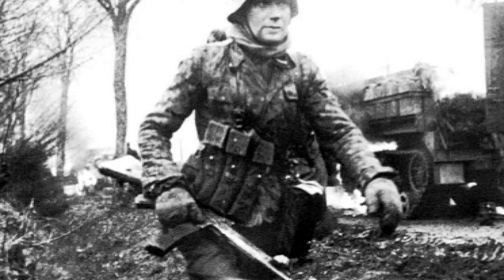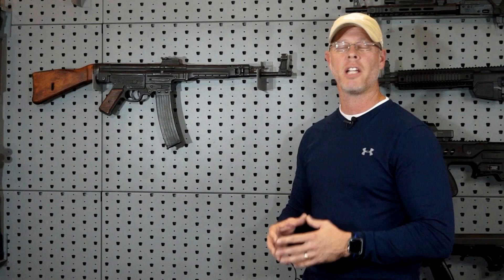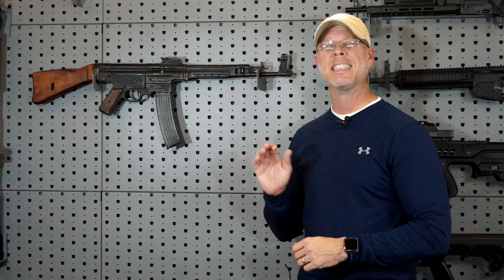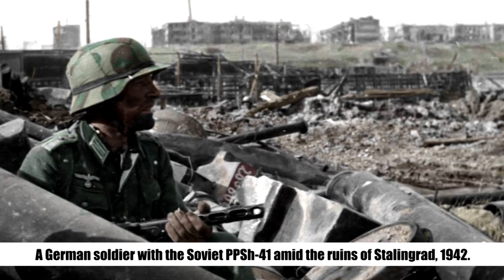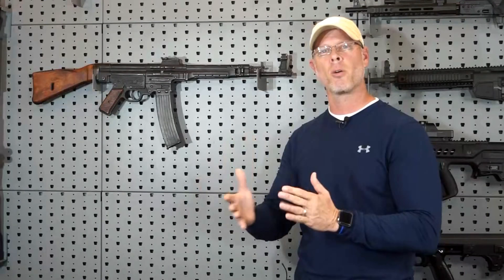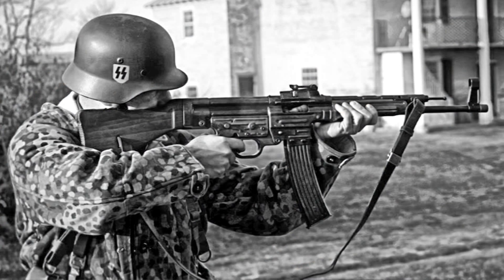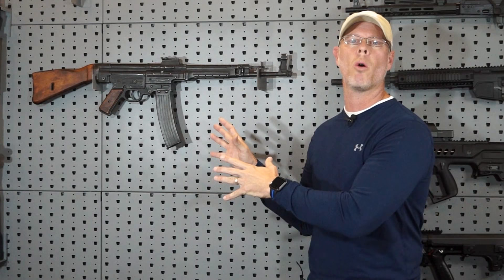By 1943, the MP43 became a winner in every respect — it won trials, it won tests. It was pretty undeniable at that point that this needed to be out in the field. However, Hitler went one step further than just protesting the manufacture and actually banned it. But the German Army Ordnance Office secretly proceeded because they knew its potential. German troops on the Eastern Front were even using captured Soviet automatic weapons because they didn't have a decent enough weapon. That pivotal point helped convince Hitler, and in 1944 he finally accepted that this was what they needed to help win the war.